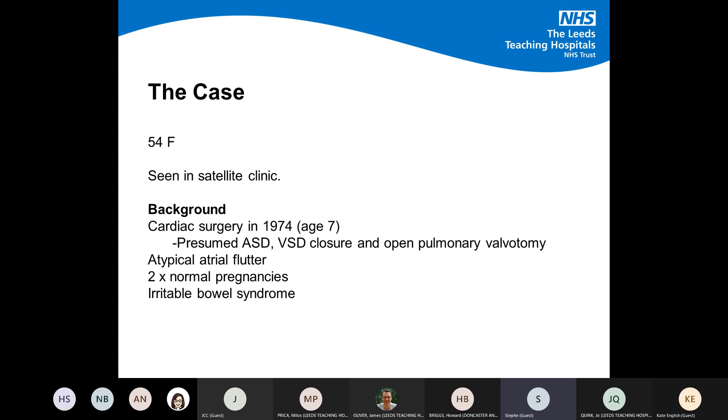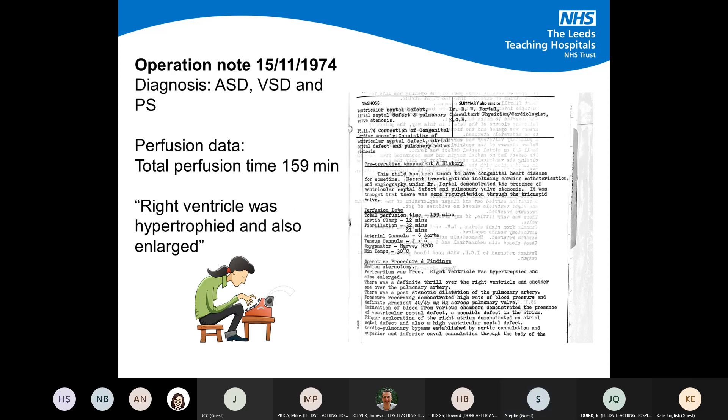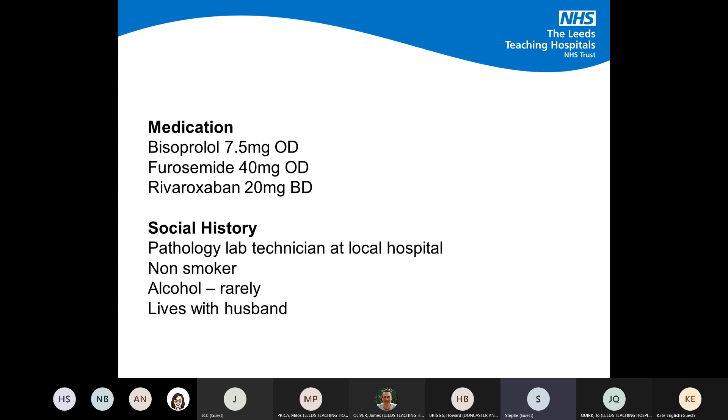We dug out the operation note from 1974 — a real historical relic. The diagnosis quoted at that point was ASD, VSD, and pulmonary stenosis, and we do wonder whether, because the technology wasn't quite so sophisticated then, she may have been misdiagnosed in childhood. The operation note mentions the right ventricle was hypertrophied and also enlarged.